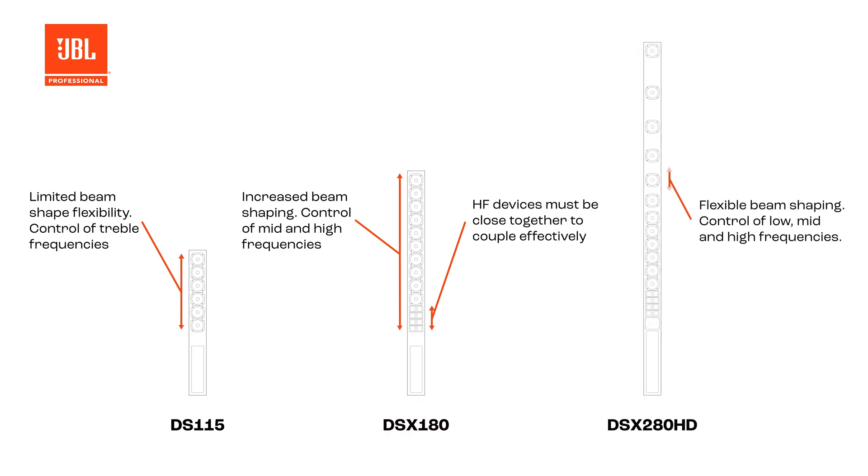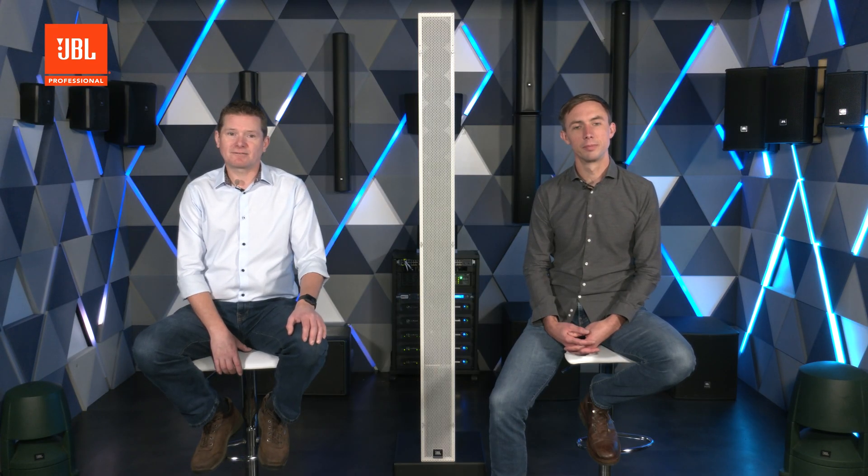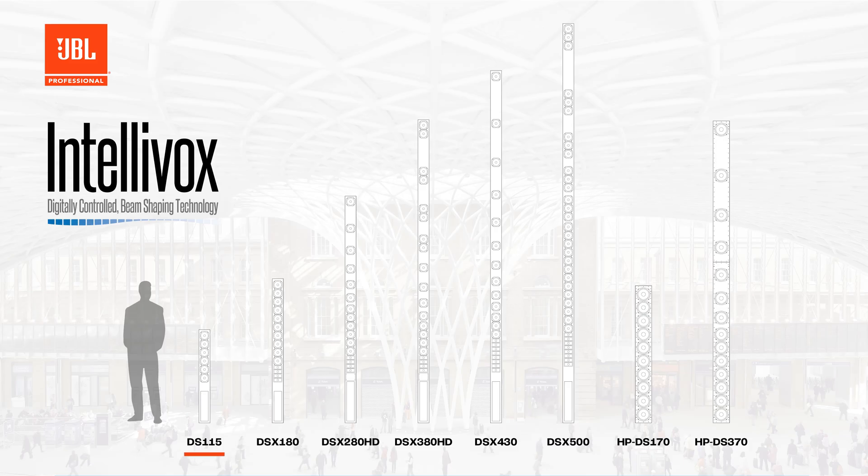Longer arrays can produce more complex beam shapes with greater energy focus and therefore cover longer distances. Now let's review the Intellivox series. The DS-115 is a compact 115cm long array and is ideal for creating simple beams for short throw applications. The large models are the DS and DS-X500, which are designed for creating complex beam shapes and controlling a broader range of frequencies. These models cover an audience area of up to 70 metres and work well for both speech and music applications.